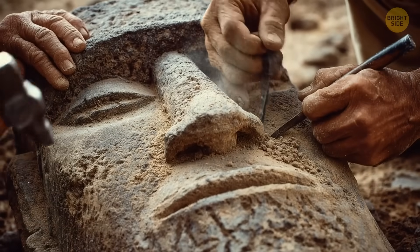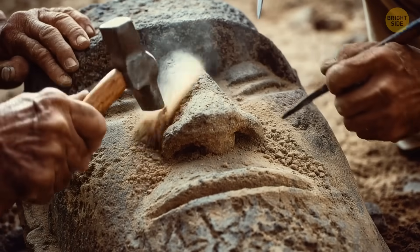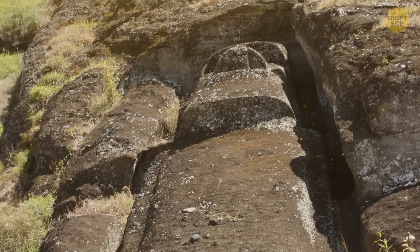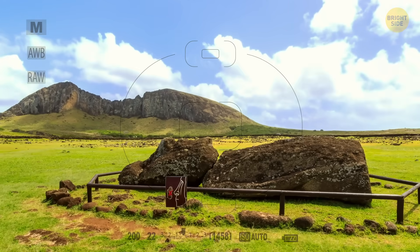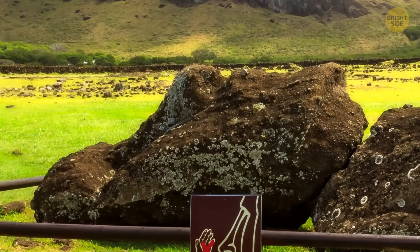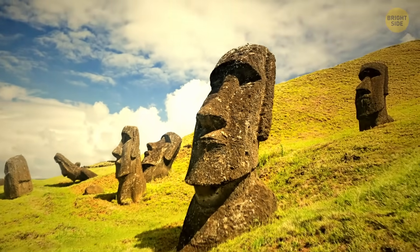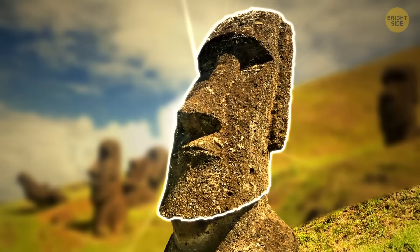That's roughly the size of an extended family or small lineage group on Easter Island. Most statues were carved while lying on their backs, from the top down. In the most common method, the carvers focused on the face first — shaping the eyes, nose, and mouth — and then carved the outline of the head and body around those features.